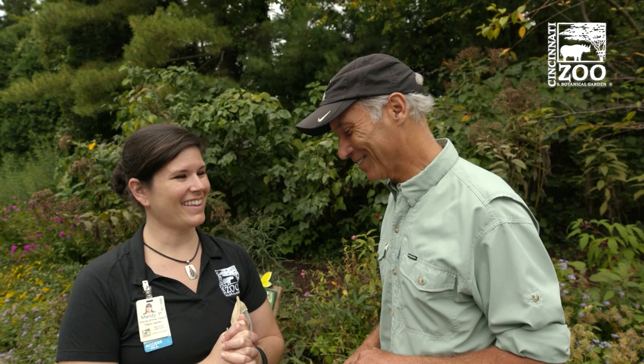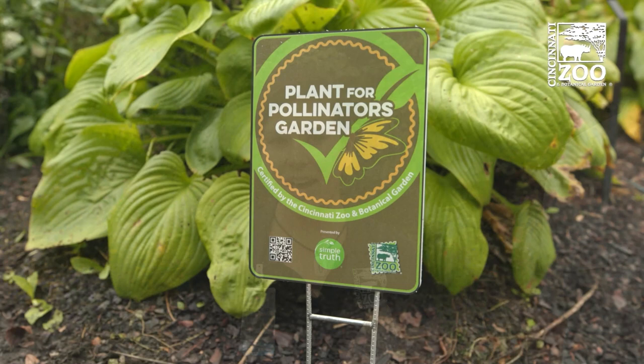Look at the zoo's website — you can see all of the activities you can do and how helping pollinators is easy to do literally in your backyard. He flew away — he's on his way! Also, if you want to check out your pollinator plants at home, if you've got your own garden, you can register your garden with the zoo through our pollinator program. You can even purchase a little sign to put in your garden. It's great fun — and just remember to plant lots of native milkweed.